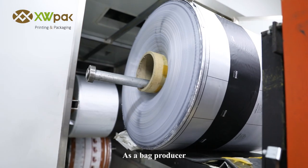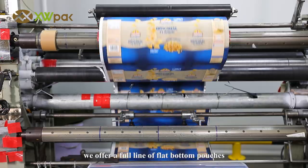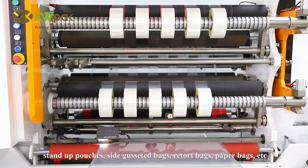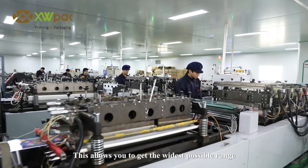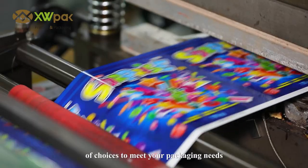As a bag producer, we offer a full line of flat bottom pouches, stand-up pouches, side-gusseted bags, retort bags, paper bags, etc. This allows you to get the widest possible range of choices to meet your packaging needs.